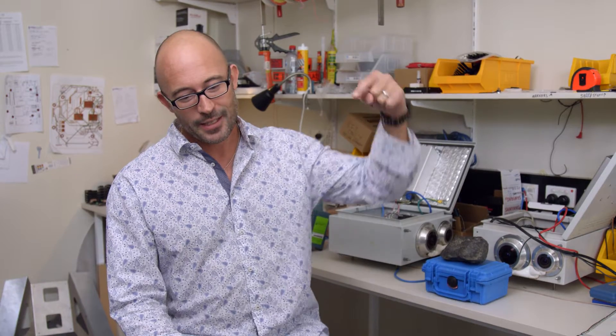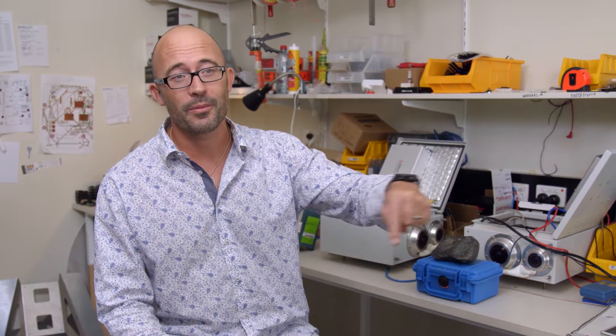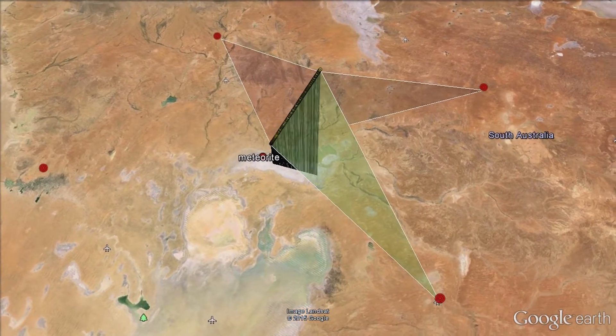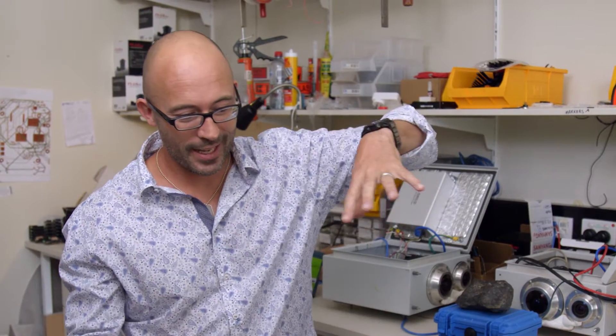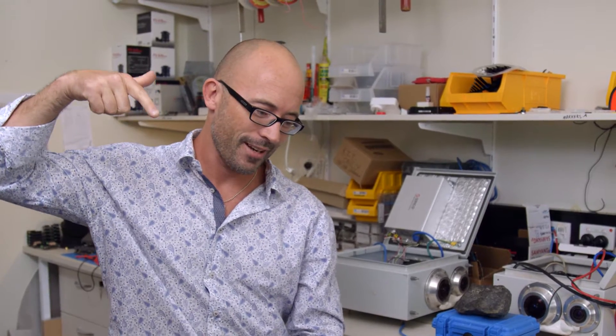We've tracked this thing from 85 kilometres up in the atmosphere using cameras that are about 100 kilometres away from that point. And we can pick its location within about 50 metres as it comes through. This other student of mine has worked out a whole new model that uses really advanced tracking algorithms to work out how that thing is decelerating in the atmosphere, and that gives us an idea of the mass of it.